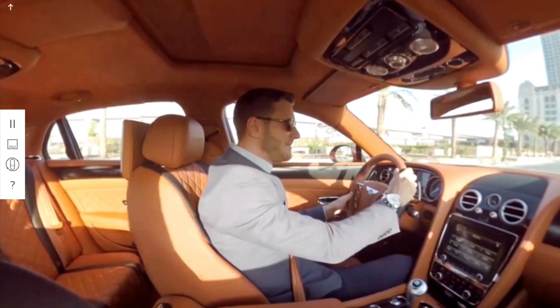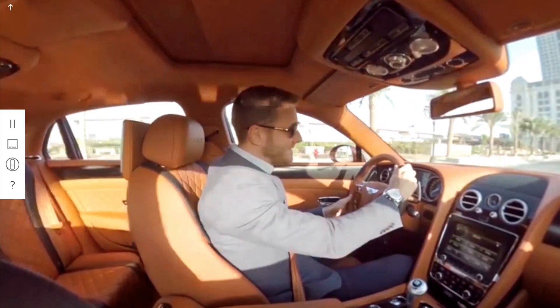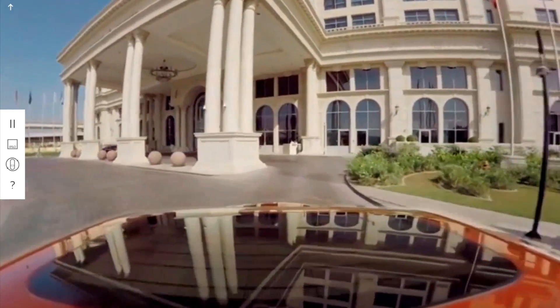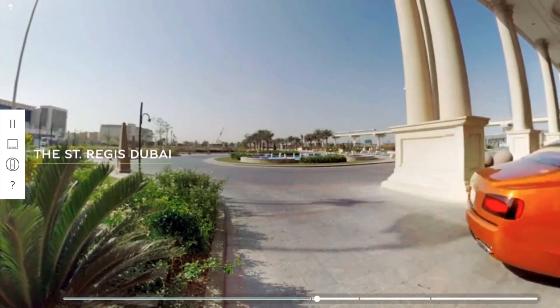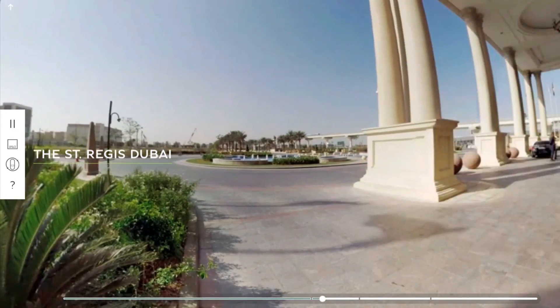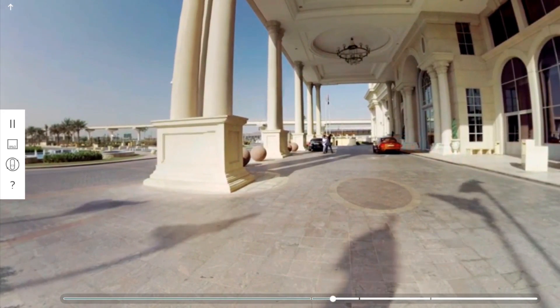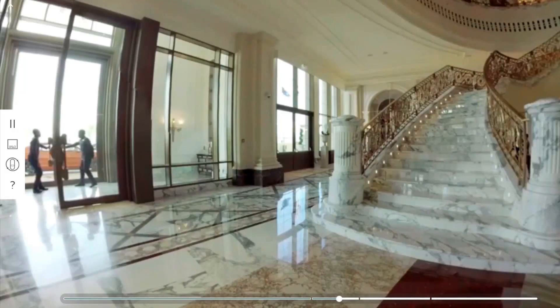Just like life, this place is always changing. Being able to adapt is essential. And whether you want to make an entrance or glide in unnoticed, the Flying Spur W12S promises both power and elegance.